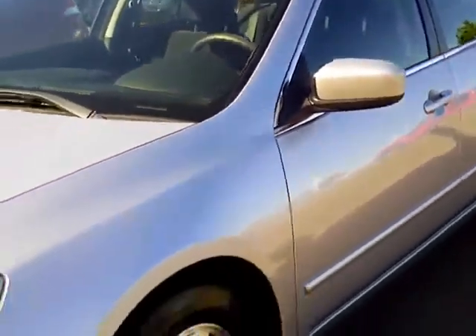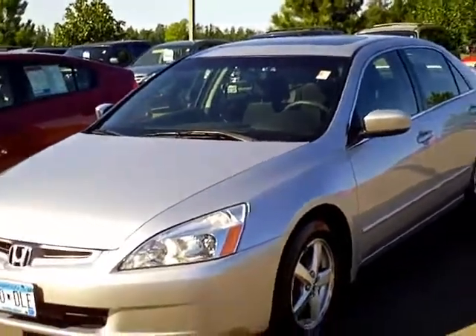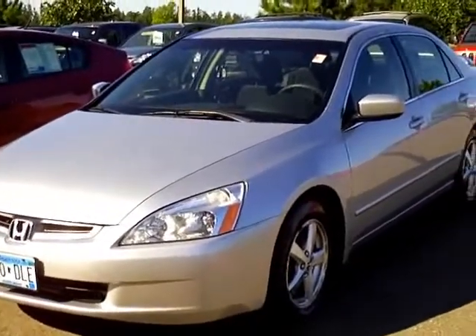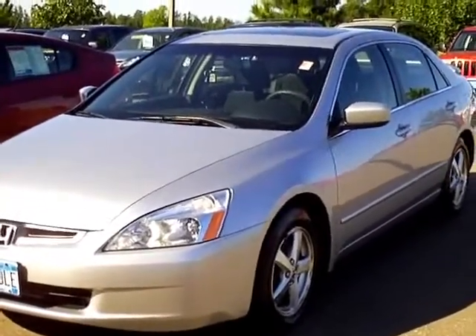You can see this vehicle in person at Mills Honda on Highway 210 in Brainerd Baxter, or call us at 800-899-7525. Thanks for shopping with us at MillsAuto.com.